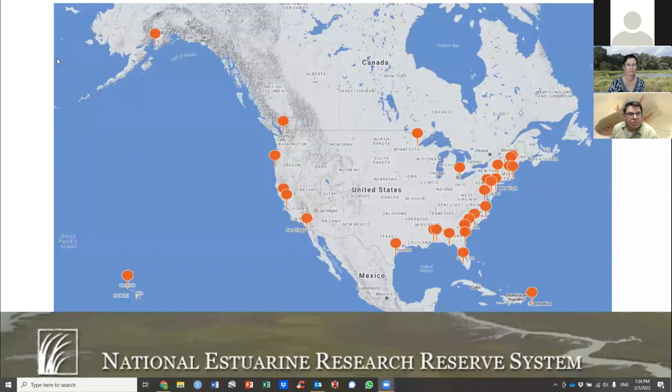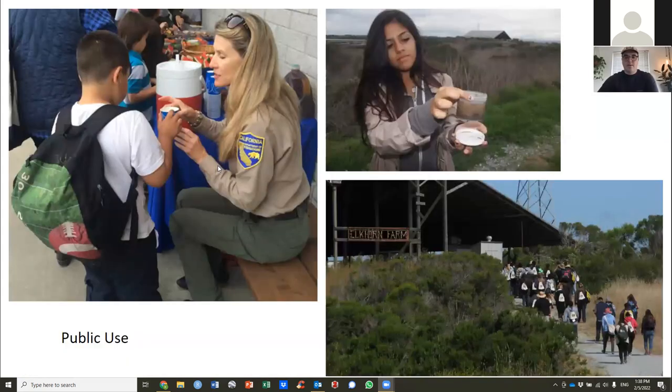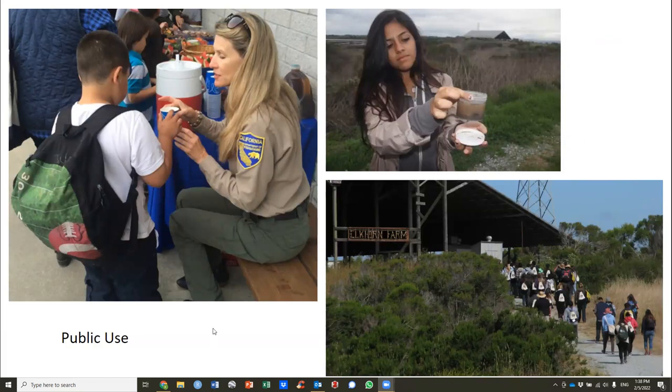We are one of 30 reserves around the country where NOAA partners with a state agency. There are reserves in Puerto Rico, Maine, Hawaii, and Alaska — all very different but all running the same research, stewardship, and education programs in estuaries, where the continent meets the ocean. We have lots of public use here, including school kids visiting, which we look forward to resuming.